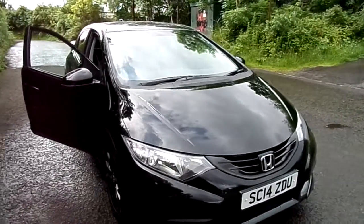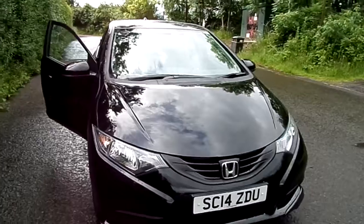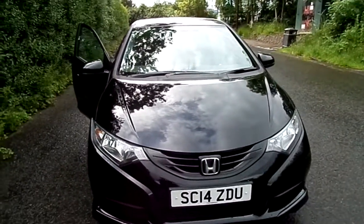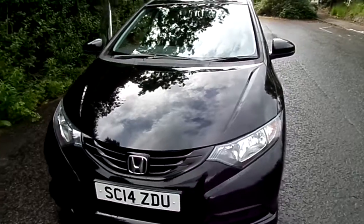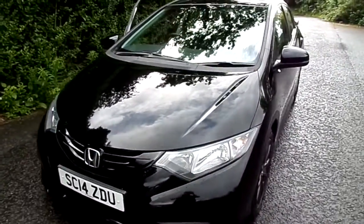Currently available here at Phoenix Honda Stirling, we have this Honda Civic 1.6 IDTEC Black Edition 5 door. It's a 14 plate, first registered on the 30th of July 2014.